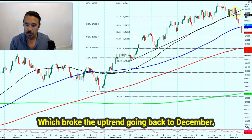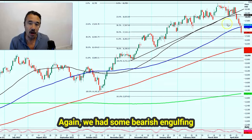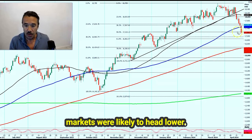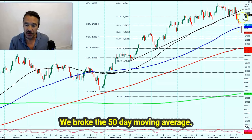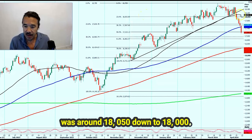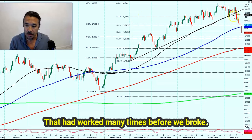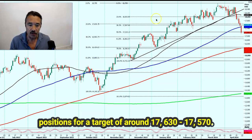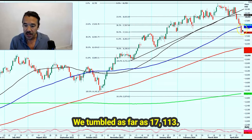Now this is the NASDAQ, which broke the uptrend going back to December. Again we had some bearish engulfing candles as warning signs. I did warn that the stock markets were likely to head lower. We broke the trend line, broke the 50-day moving average, and broke the first support level around 18,050 down to 18,000, which had worked many times before. When we broke, I switched into short positions for a target of around 17,630 to 17,570. We broke below the 100-day moving average and tumbled as far as 17,113.